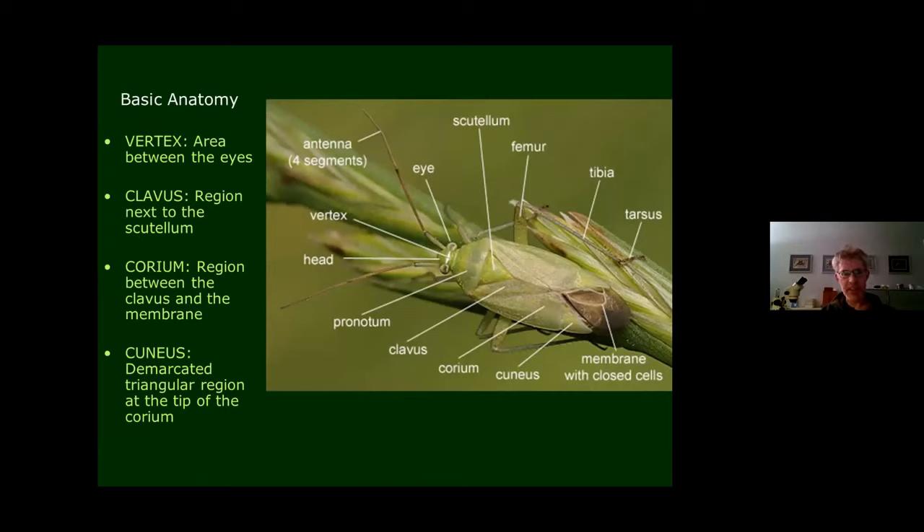Let's look at the basic anatomy of Heteroptera. There are a couple of terms quite unique to this group. In particular, the clavus is the area next to the scutellum on each forewing. The remainder of the forewing is called the corium, and in some groups you have a demarcated triangular region at the tip of the corium called the cuneus — particularly prominent in plant bugs. The vertex describes the area between the eyes.